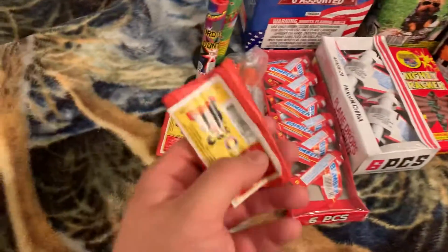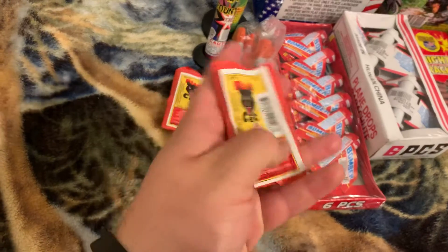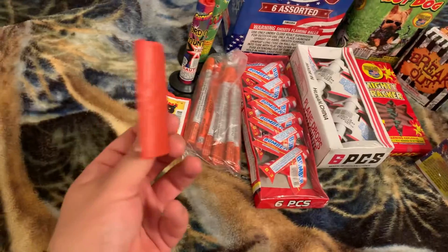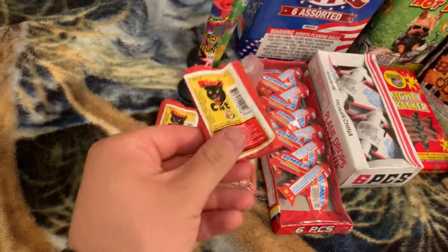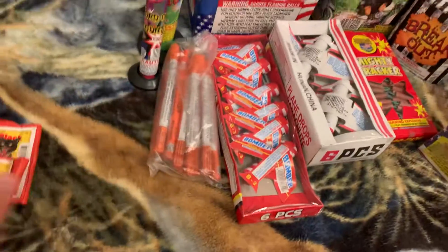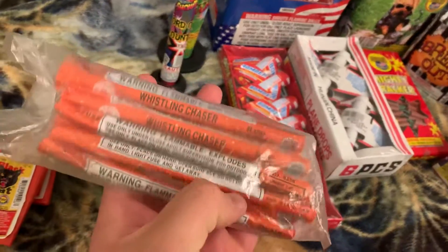Starting right here, we have a 15-count of Black Cat firecrackers. I like to collect these smaller packs, so one of these I'll be shooting off and the other I'll be collecting. Next we got some whistling chasers — not sure what brand these are, but all I know is they're loud.